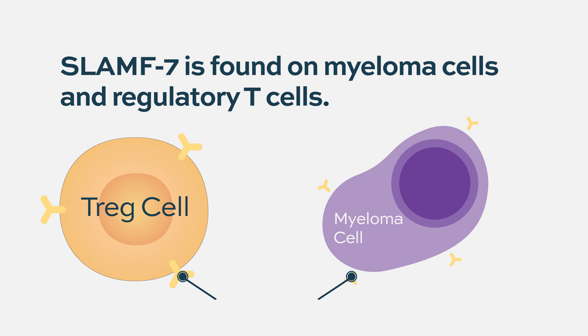What is SLAMF7? SLAMF7 works a little differently — we still don't know exactly how it works. It's a target uniquely found on myeloma cells and plasma cells, but interestingly also found on T cells and T regulatory cells. One way we think it works is not only does it activate natural killer cells to find and destroy myeloma, but it also activates T cells and shifts the balance between pro- and anti-immune activation — playing a second role in how elotuzumab works.